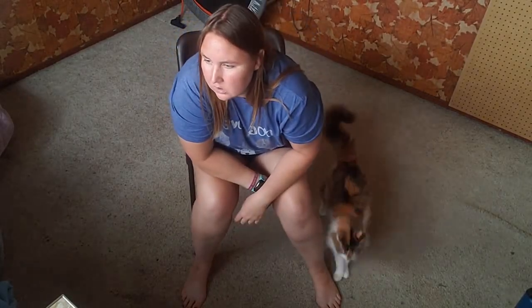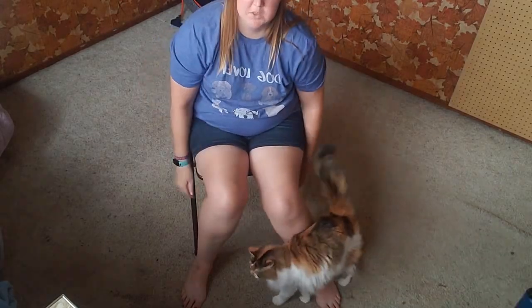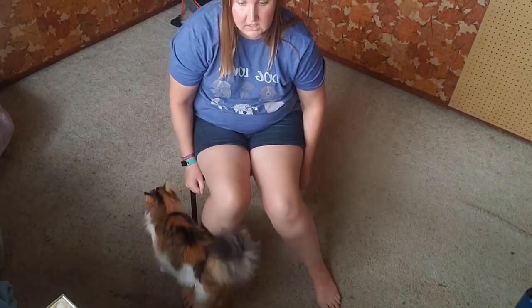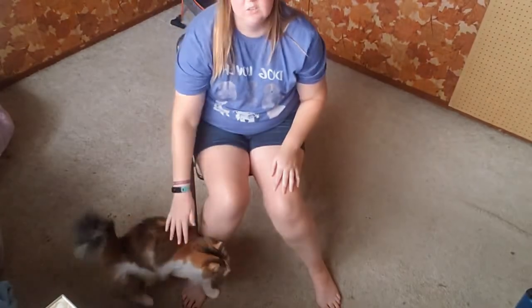If you are in a wheelchair, you'd also want to put the brakes on, hold on to the wheelchair, and try to cover yourself if you can — like in this position, if you can.